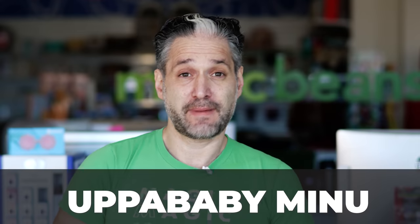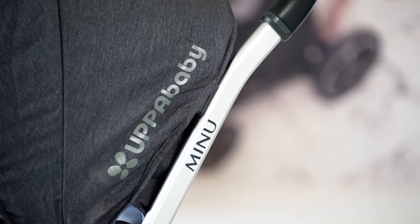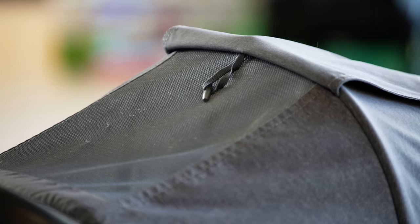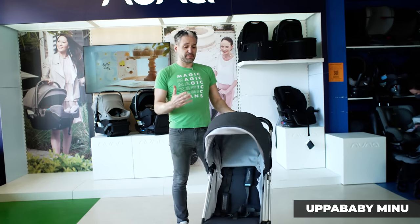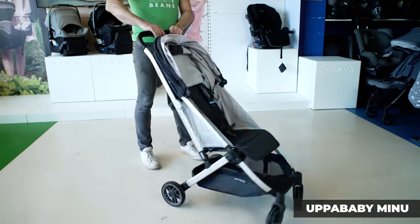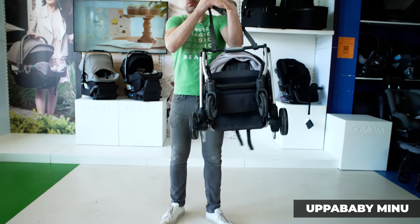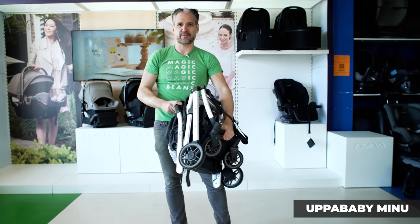The next stroller is the Uppababy Minu. Uppababy is a fan favorite and a local Boston company, and the Minu is their travel stroller. It's a little bigger than the Baby Zen Yo-Yo, but it folds really easily, has an extendable sun canopy, and will be very comfortable for your child. All you do is push the little button on the top and it folds right down — there's even a carry strap to put over your shoulder. It fits in some overhead compartments of an airplane, but not all.